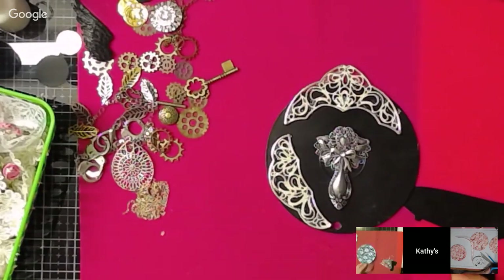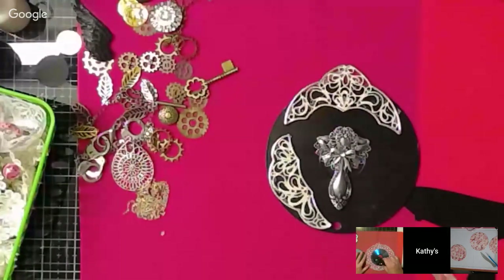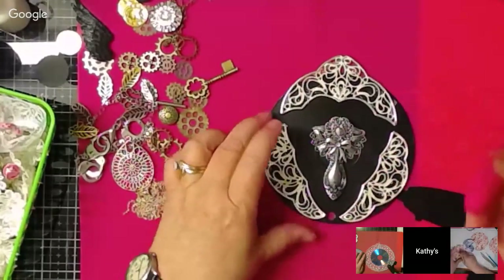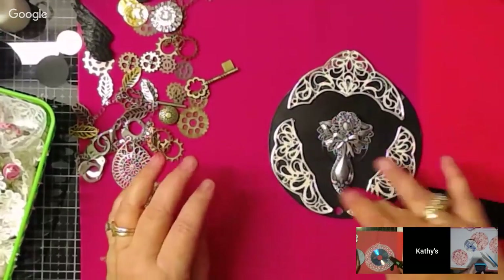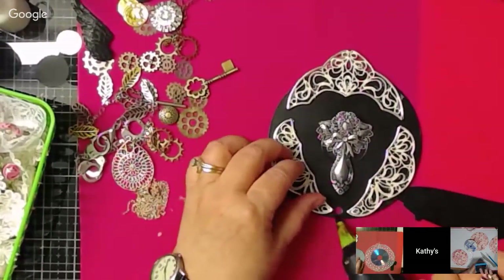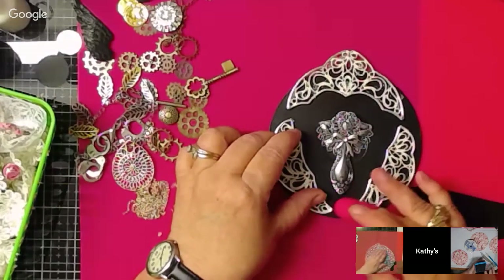Savers doesn't have the bags anymore either, so I get them from Goodwill. When garage sales start up, that's another wonderful place to get jewelry — a lot of people are getting rid of their old pieces. This summer look out! Sometimes these outrageous bulky ones you wouldn't wear yourself are great for a project.